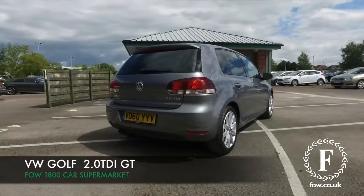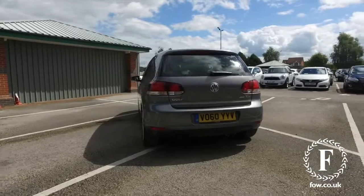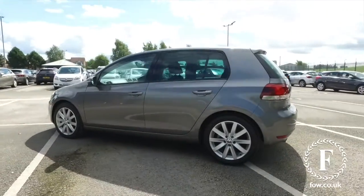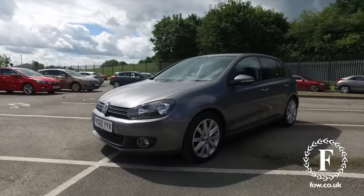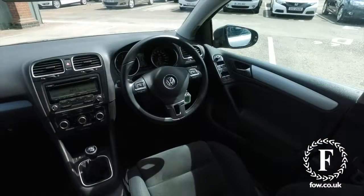Now, if you're looking for a sporty hatchback that has all the benefits of a hot hatch, but with low running costs, the Golf 2.0L TDI GT is well worthy of a test drive. You'll love this one from 2010, looking great in grey. This does offer a dynamic drive, and yet 58 mpg combined — that's not bad.